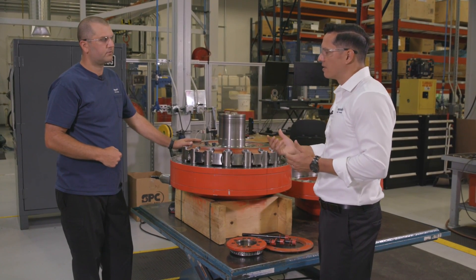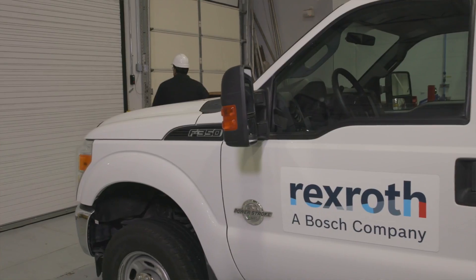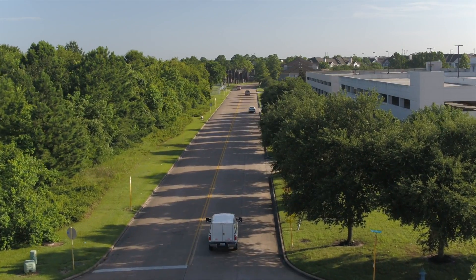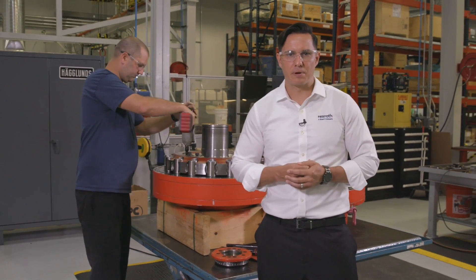Once it leaves here, does Hagglunds offer any infield support? Yes we do. We have field service technicians that we can dispatch from this location. They can perform actions such as power unit installation, motor installation, power unit upgrades, as well as preventative maintenance actions. Let's walk over to our axial repair bay where we'll look at axial piston pump and motor repair.